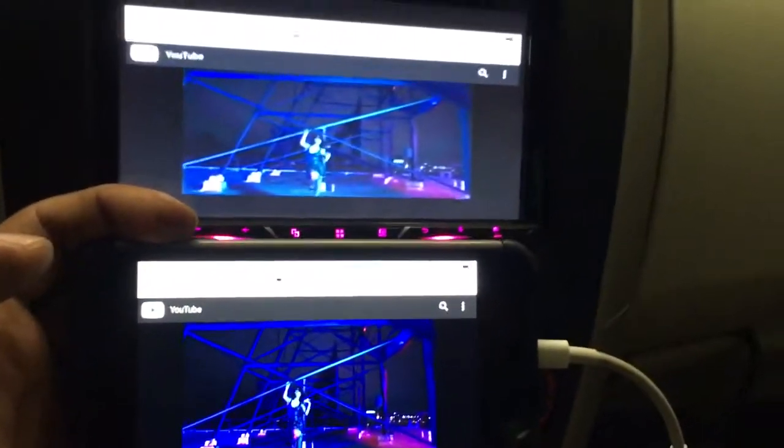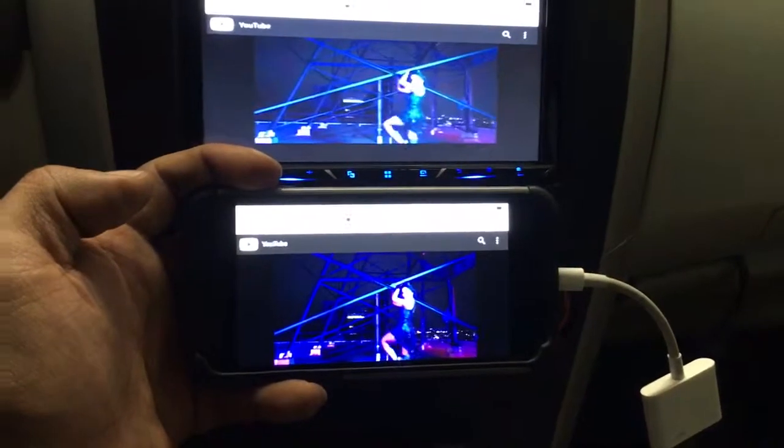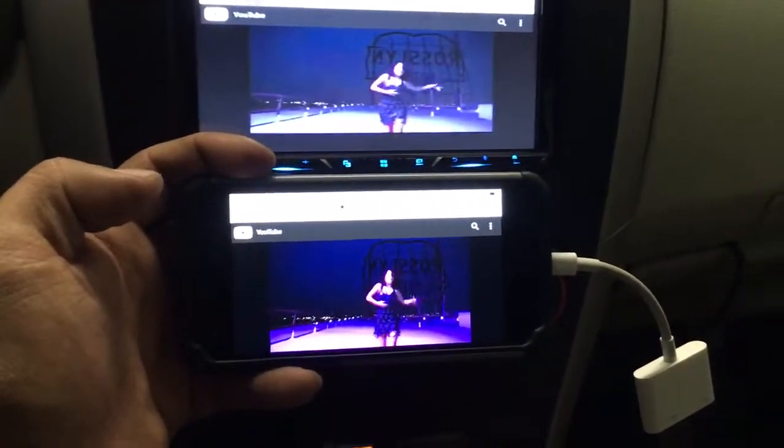Hardwired mirror function, 7-inch Pioneer touchscreen with built-in Bluetooth, installed on a Toyota Corolla. We'll see you guys on the next one.